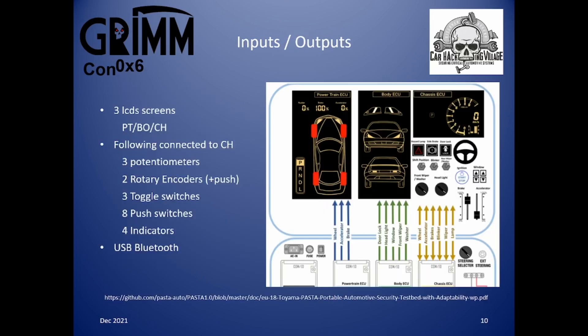On to the inputs and outputs. There are three LCDs showing outputs for the powertrain, body and chassis ECU. The switches include three potentiometers for brake, accelerator and steering; two rotary encoders for headlight and front washer/wiper; three toggle switches for shift position, indicator, and rear washer/wiper; eight push switches, four for windows up/down, and four with indicators for ignition, door locks, handbrake and hazard lights. At the top of the case is a small USB Bluetooth dongle used for the Bluetooth connected car that can be controlled via PASTA itself.